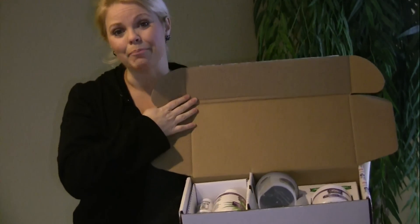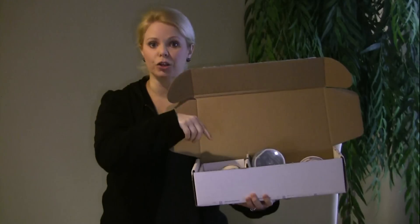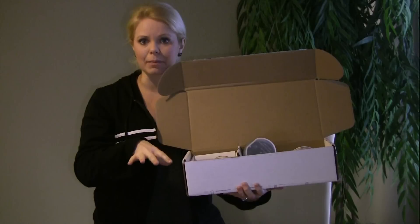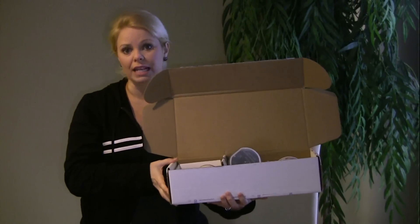Now, the best part is you get a menu guide. It tells you exactly what to buy at the grocery store — it's super easy to get. It's a very small amount of ingredients, but they're low-glycemic foods. I also sent you in that email a list of all low-glycemic foods.